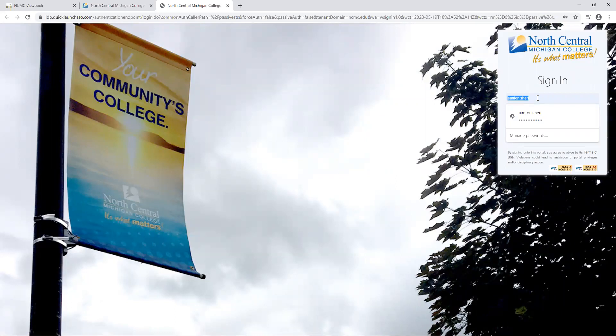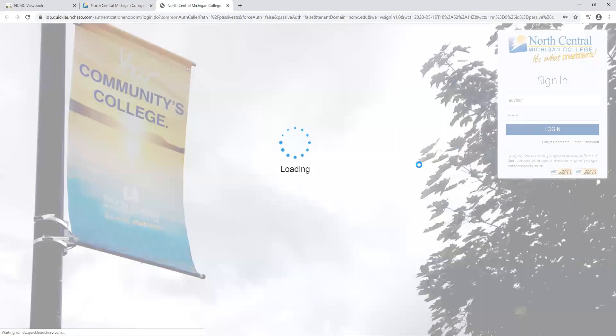Here's where you're going to put in your user ID and your password. You should have these by now, and if you have forgotten you can use your forgot username or forgot password button here to help get those sent to you. I'm going to log in.